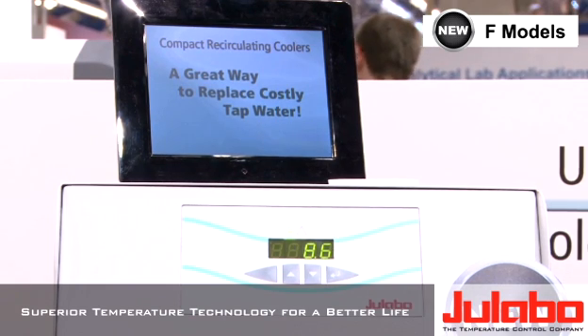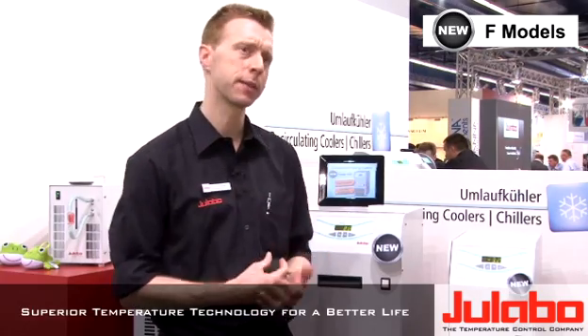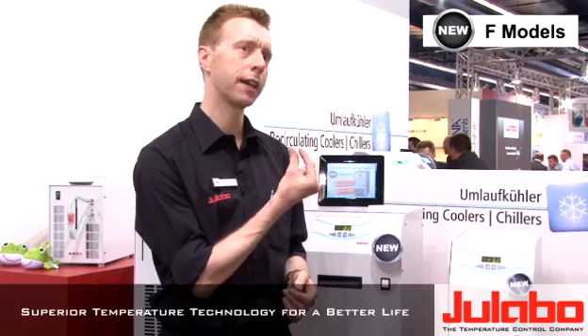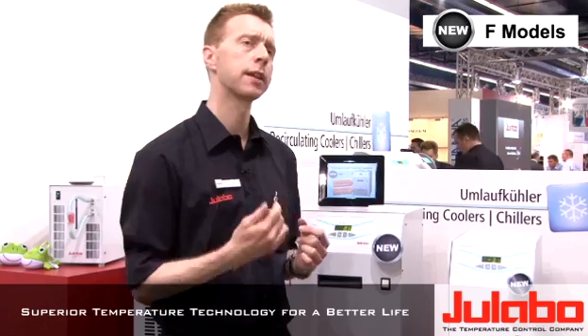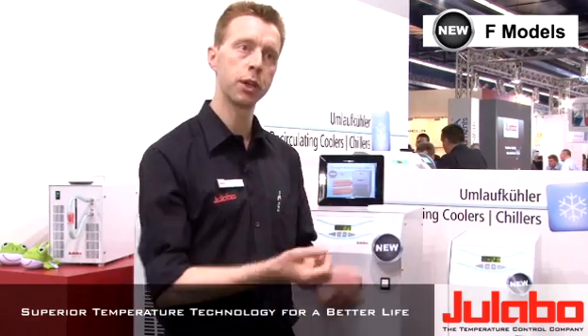Another feature is the way we do the heat exchange. A lot of manufacturers use so-called plate heat exchangers — very compact but having very fine channels. What happens is these channels are easily blocked by minerals. At ULABO we thought we could do it better and give the units a longer lifetime. We're using a normal bath heat exchanger, the pump fully immersed, can never run dry. Lifetime up to 20 years.